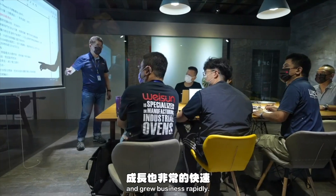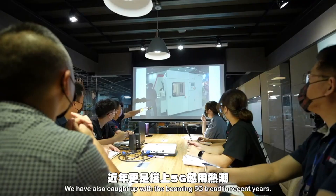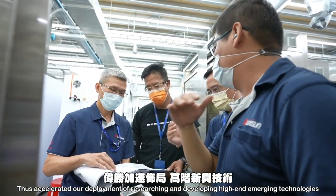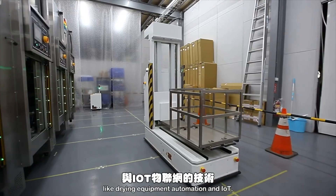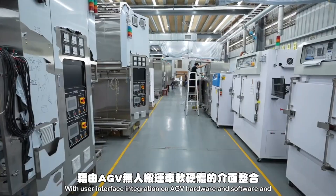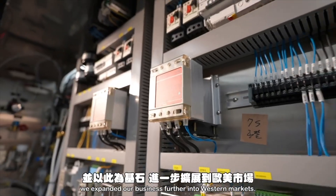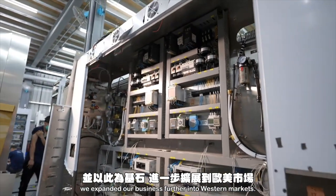Because of it, we successfully gained access to several overseas markets and grew business rapidly. Our clients are primarily in the semiconductor and IC carrier board industries. We have also caught up with the booming 5G trend in recent years, thus accelerating our deployment of researching and developing high-end emerging technologies like drying equipment automation and IoT with user interface integration on AGV hardware and software, offering human-less production equipment for wafer and PCB factories.